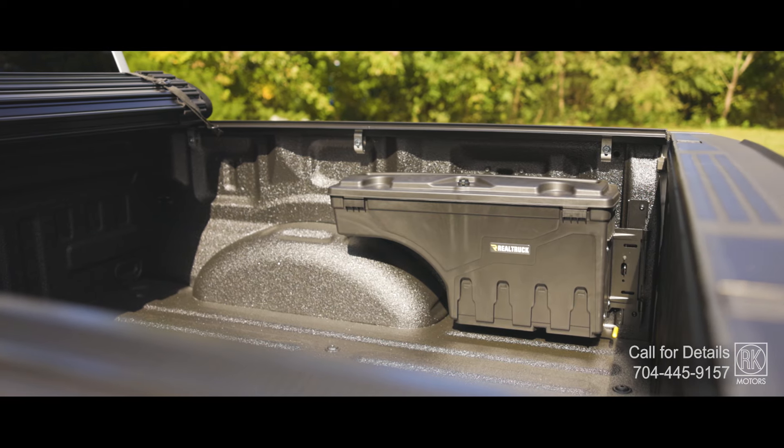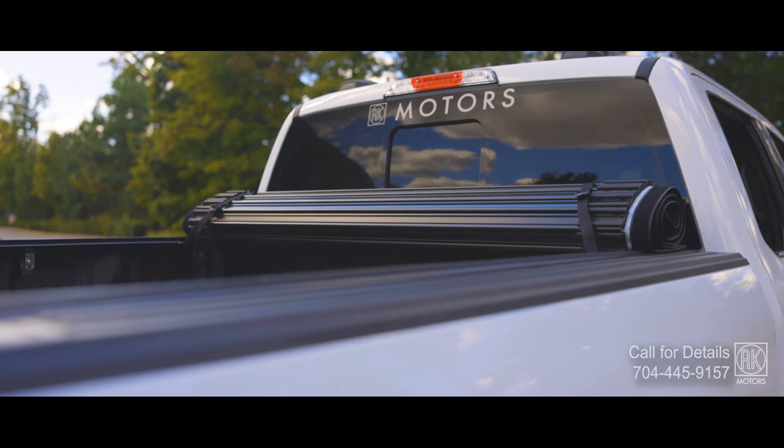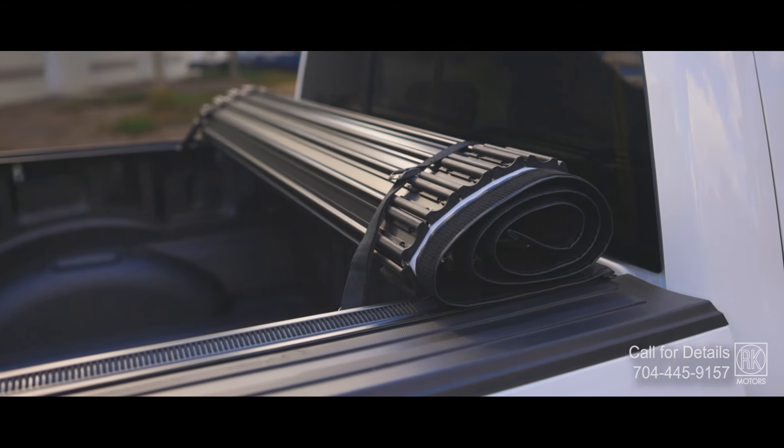This isn't just a truck — it's a Rock F-150. Whether you're taking on the trail or cruising through town, it's ready for whatever you throw at it.